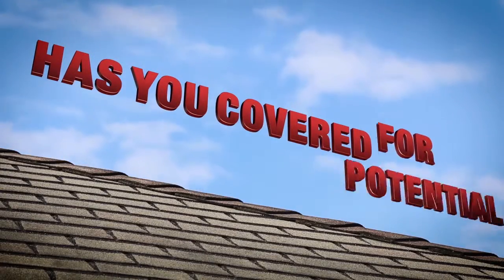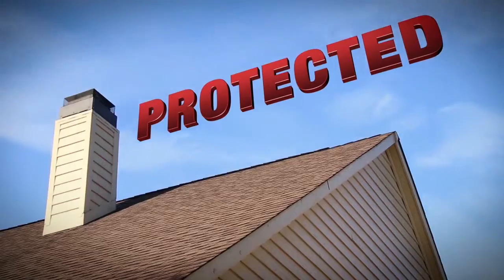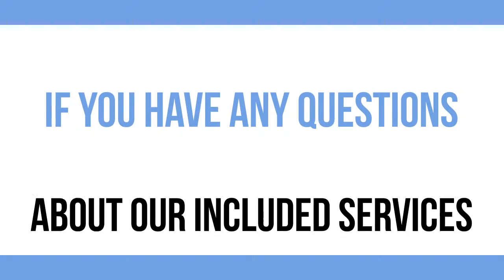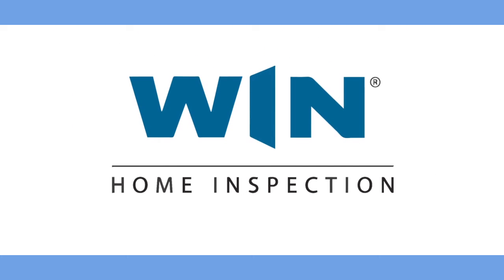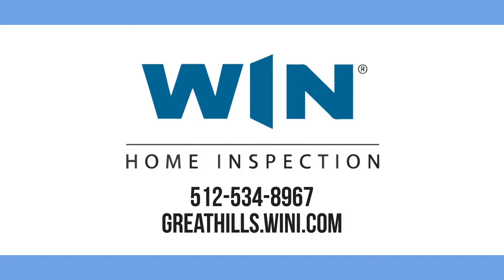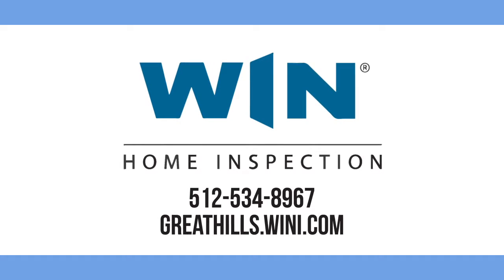And finally, our Platinum Roof Protection Plan covers your home's roof for potential future leaks for a full five years after inspection. If you have any questions about our included services, contact Wynn Home Inspection, your certified inspection expert at 512-534-8967.